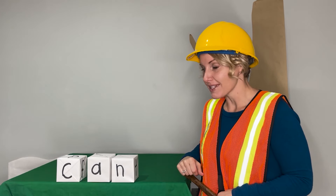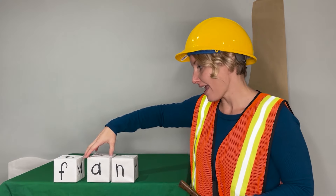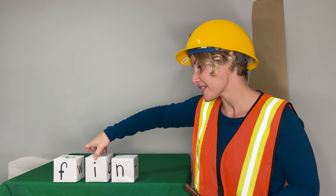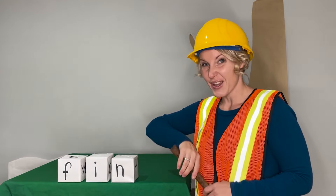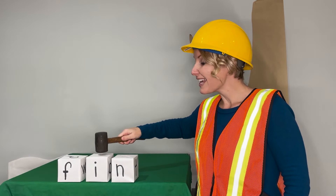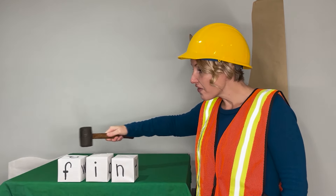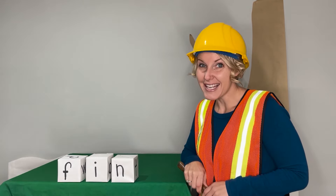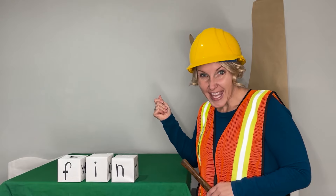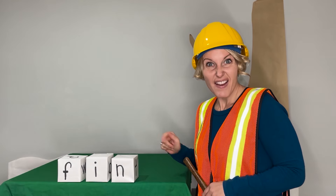Let's get ready to change some sounds. This time we'll change the beginning sound and we'll change the middle sound. Get ready to say the sounds: F-I-N. Now blend. Fin. Say it in a snap. Fin. The dolphin has a fin on its back. Fin.